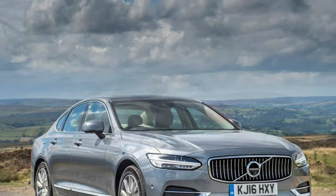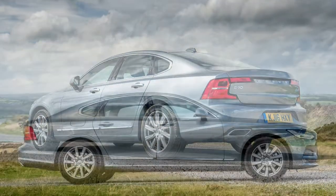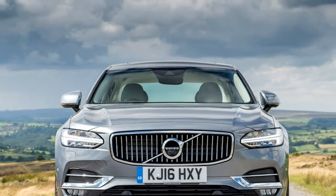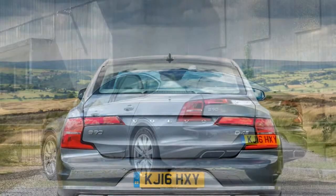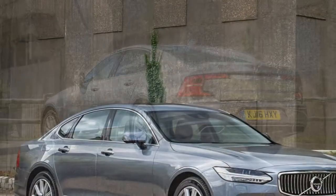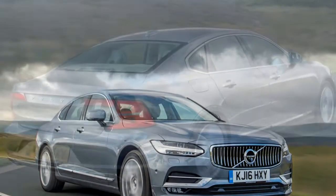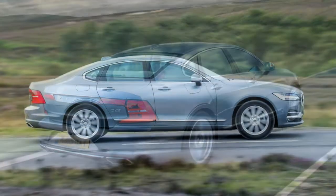Volvo does interiors extremely well, and the S90 is a really pleasant place to sit. Leather upholstery is standard across the range. The dashboard is made from high-quality materials, featuring an attractive design with a large portrait-oriented touchscreen and fine detailing throughout. It's refreshingly simple with a remarkable lack of buttons — everything is controlled via a slick tablet-style screen combined with a TFT display in place of traditional dials, which is crisp, clear and easy to configure to your requirements.